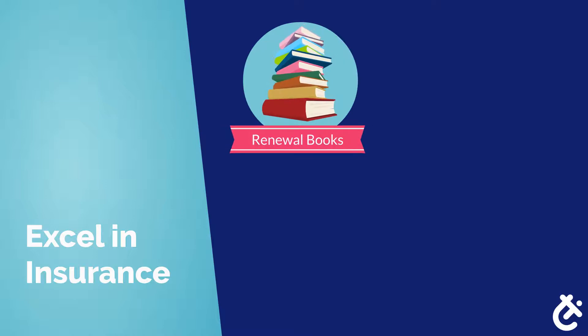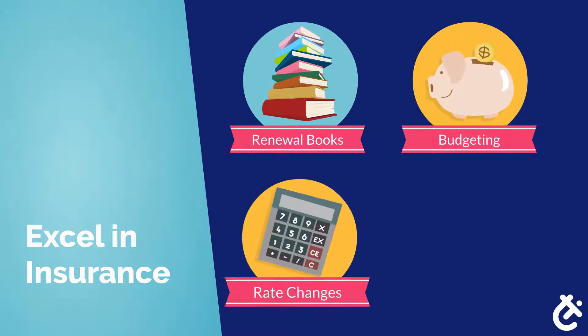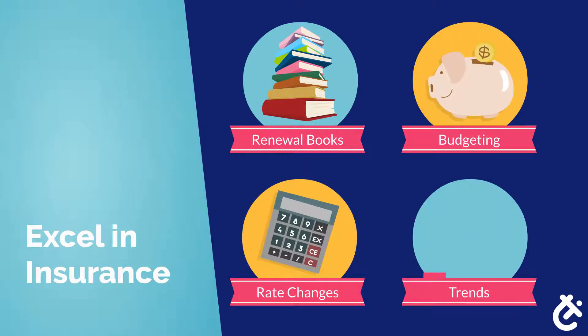As an insurance professional, between managing your renewal portfolio, budgeting, tracking rate changes, and analyzing trends, Excel is a big part of the day-to-day.